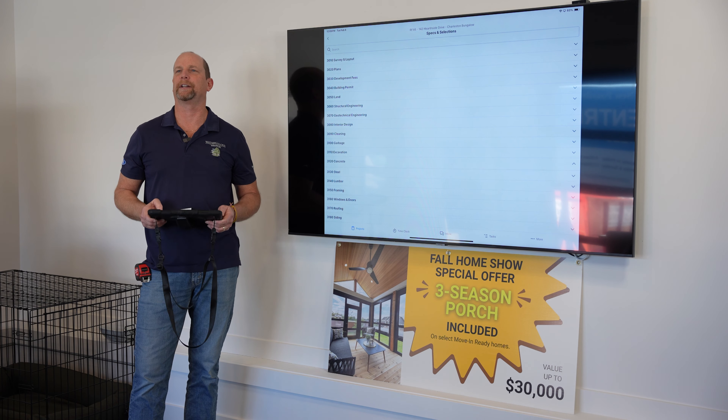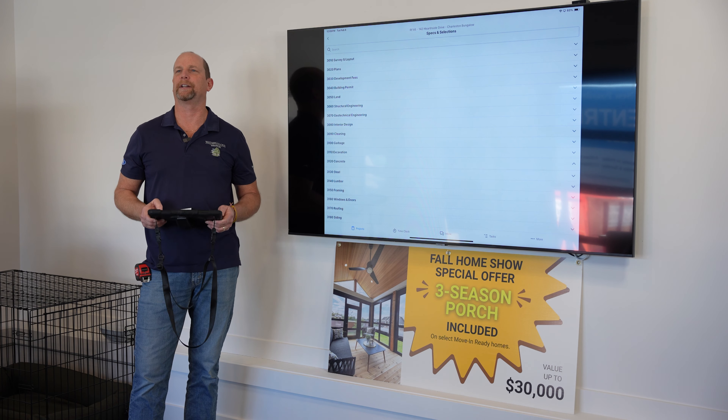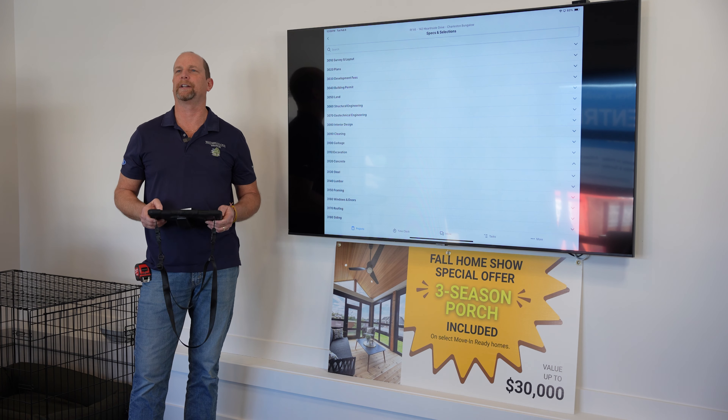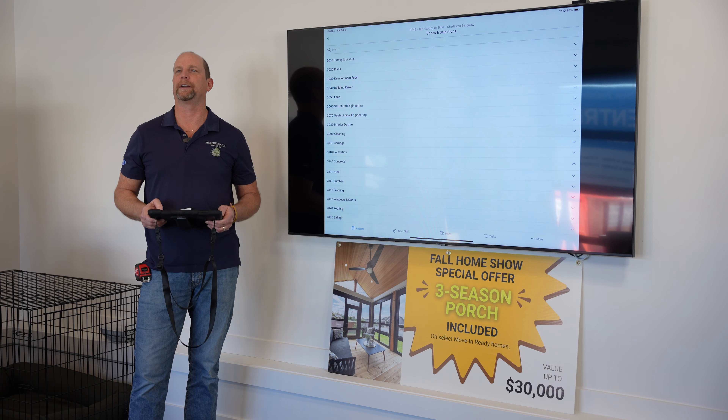As you see here, we have all the aspects of building a home — all the ordering that we need to do, all the tasks have been scheduled out to the assigned trades. They accept their tasks on Co-Construct, which means they have their scheduled date and they're going to come on that day. They confirm that.